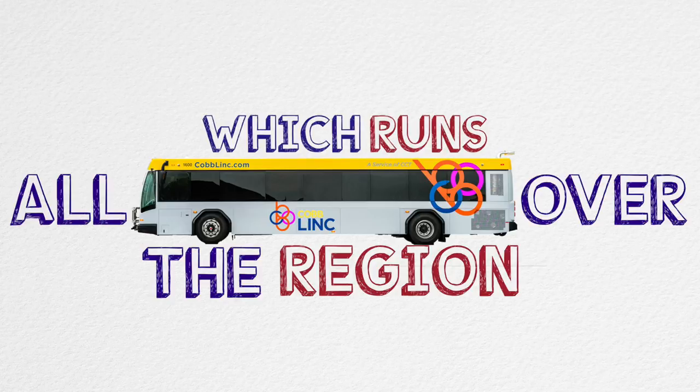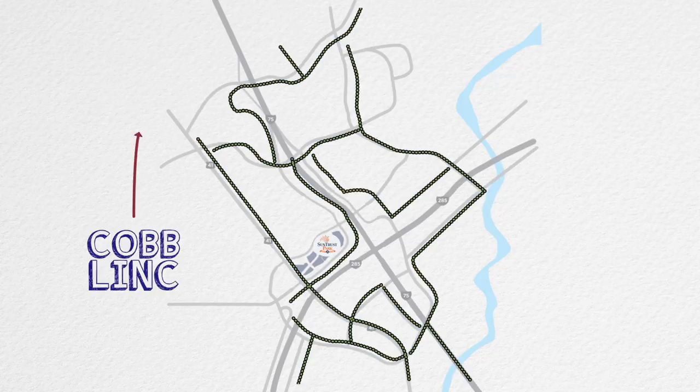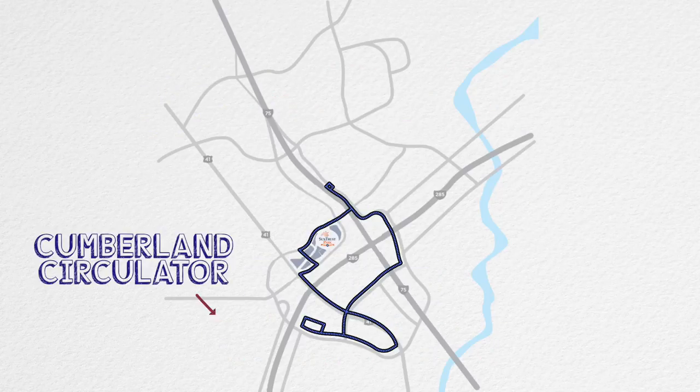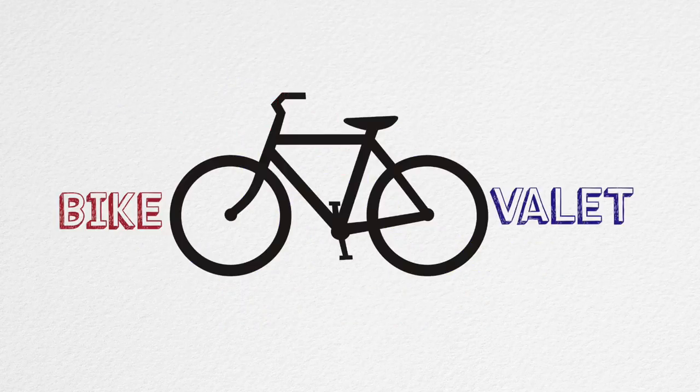There's Cobb Link, which runs all over the region and connects with MARTA and Midtown. Then there's the new Cumberland Circulator, which connects the entire district — that blue line takes you right in front of SunTrust Park. Finally, we will have designated rideshare drop-off and pickup locations, as well as a bike valet.